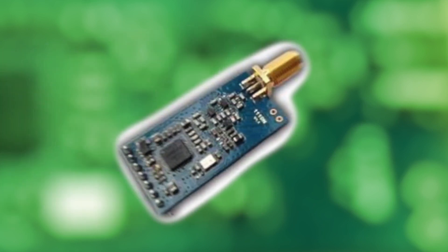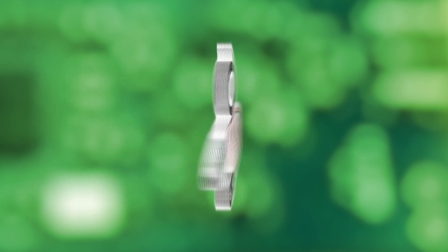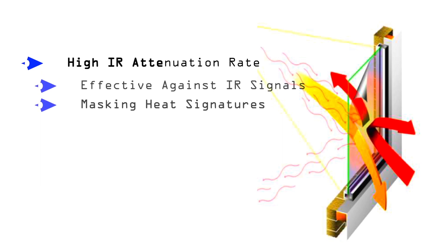Here's another example of a threat that our RF attenuating films are effective at defeating. This is a low-power, high-frequency RF transmitter that would have difficulty being transmitted through our Signal's Defense film to a third party at any distance. Infrared energy can also be exploited. There are devices accessible online that use infrared to capture information from within a room. Signal's Defense films have extremely high IR attenuation rates that are very effective against IR signals as well as masking heat signatures.